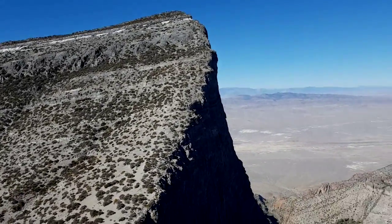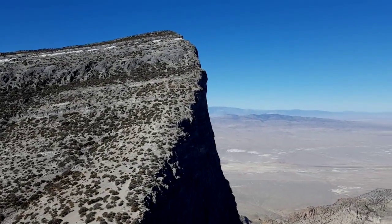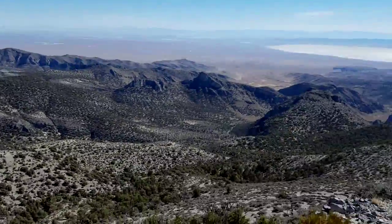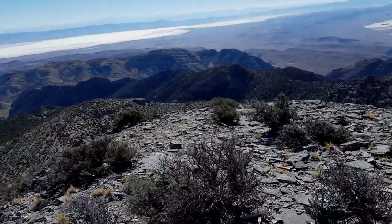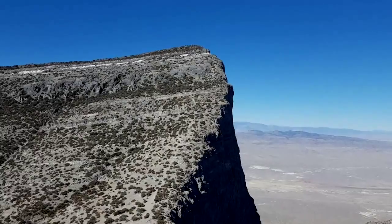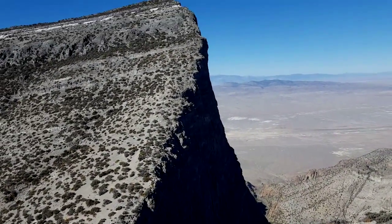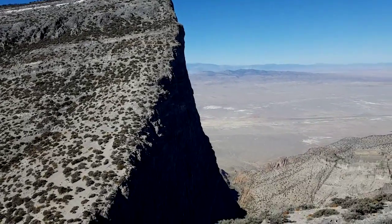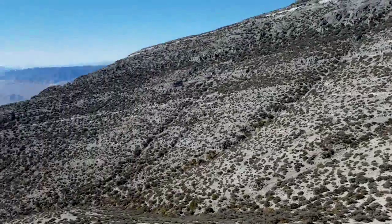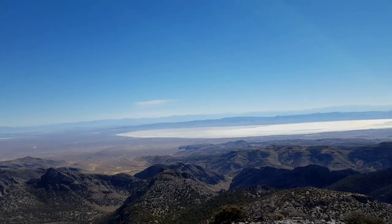Just a quick video here. This is Notch Peak slash Sawtooth Mountain. I'm standing on the opposing peak so that I can capture some of the grandeur of this cliff. Over 2,000 feet sheer cliff drop — the second highest in North America, right behind El Capitan in Yosemite.